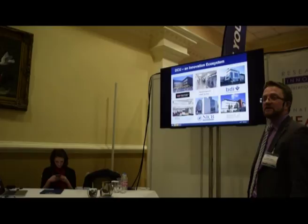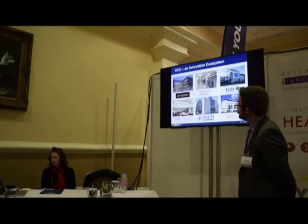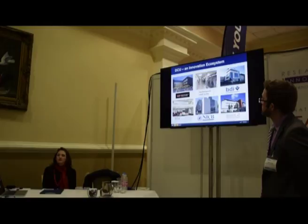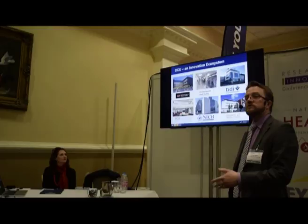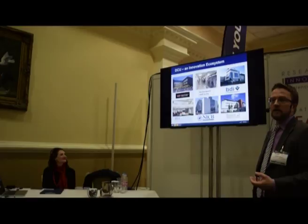DCU Alpha acts as an incubator for a number of companies, with significant anchor clients such as Siemens and Viola having established offices and laboratory space there. There's also work coming out of the NICB — the National Institute for Cellular Biotechnology — related to biopharma and bioproduction optimization. All of this work, in terms of moving it into industry partnership, is supported by our Technology Transfer Office, INVENT DCU, who work with us hand in hand in partnering with companies.